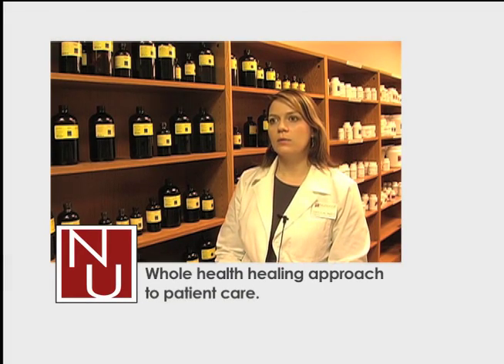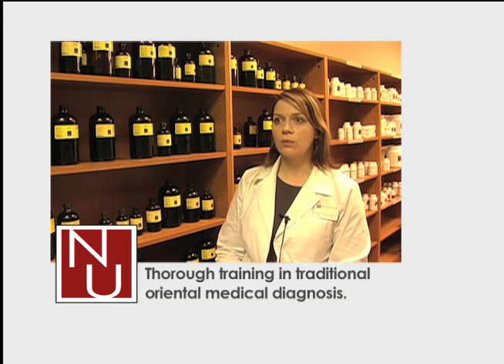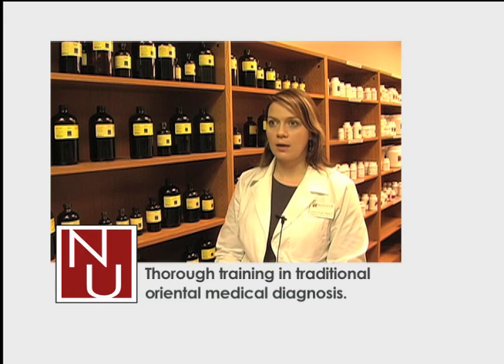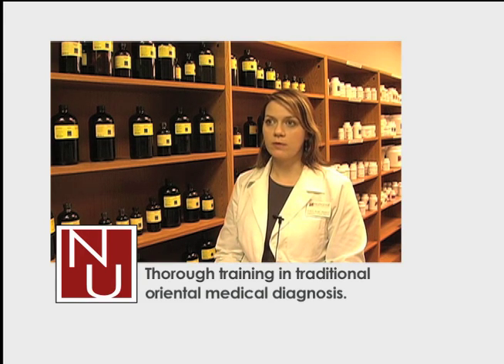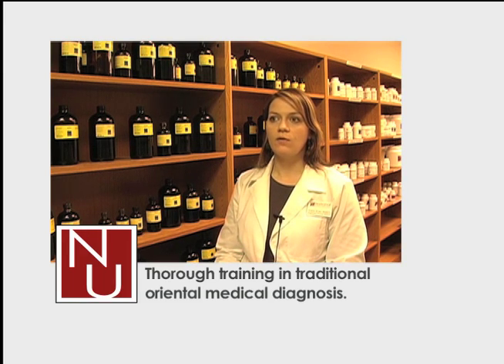Diagnosis is key in treating Chinese medicine patients because you have to know what you're treating in order to treat. Certainly, you can place needles in what are called ashi points — the painful points — but here at National, we really get a very thorough understanding of diagnosing a patient in terms of their signs and symptoms that they present with. Not only the signs and symptoms that they tell us, but also looking at their tongue and feeling their pulse.